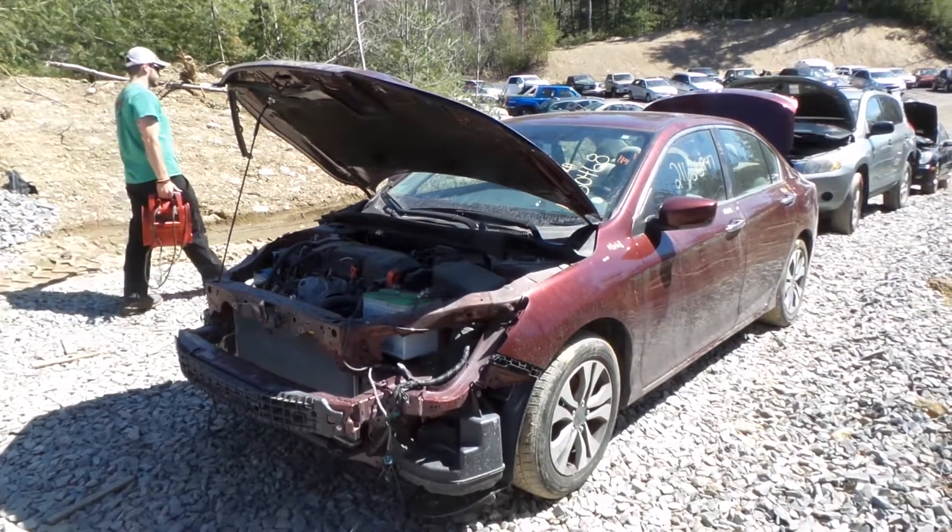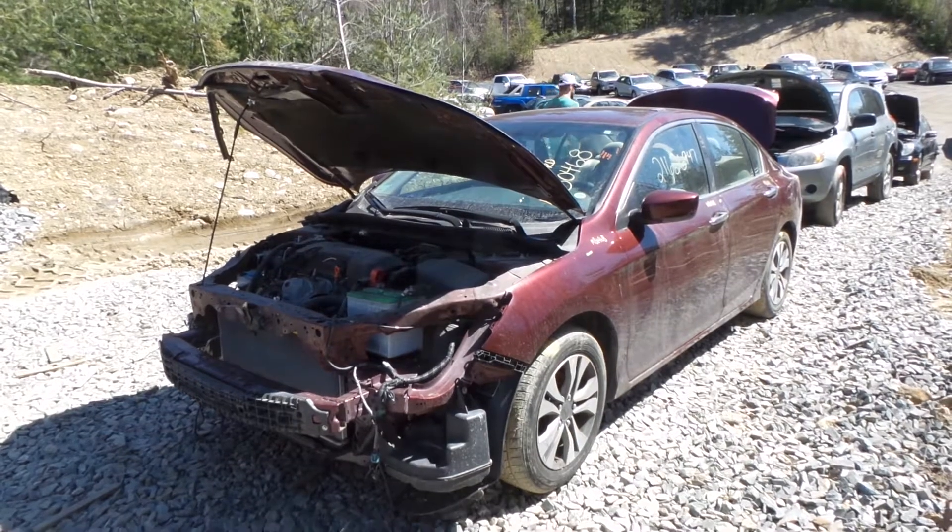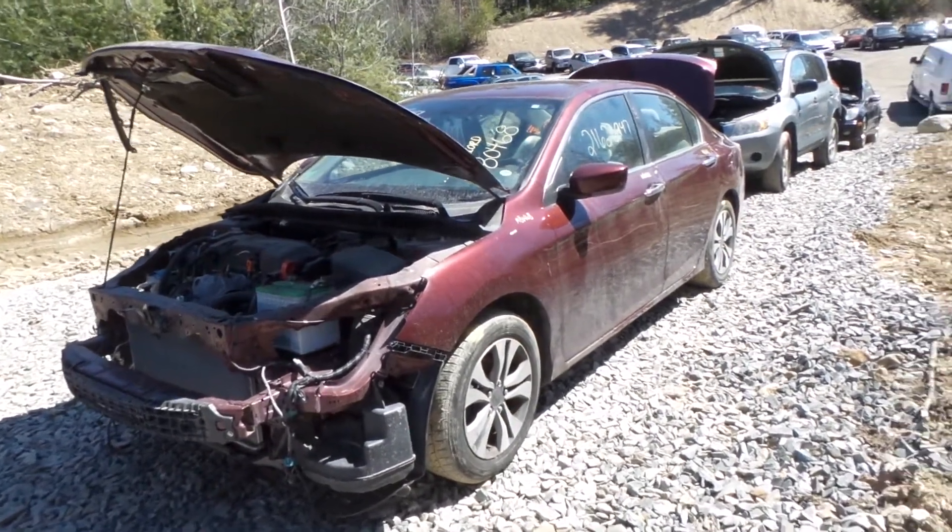Hi, this is Alex with New England Auto and Truck Recyclers, and today we are putting out a 2013 Honda Accord, stock number M80468.